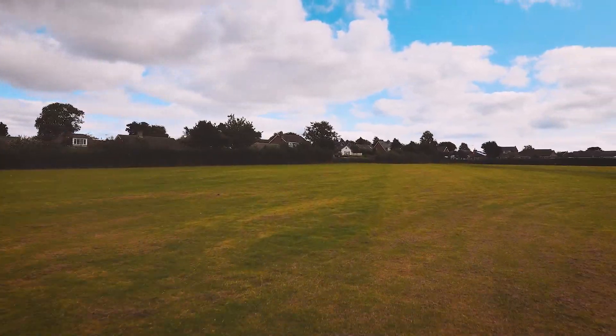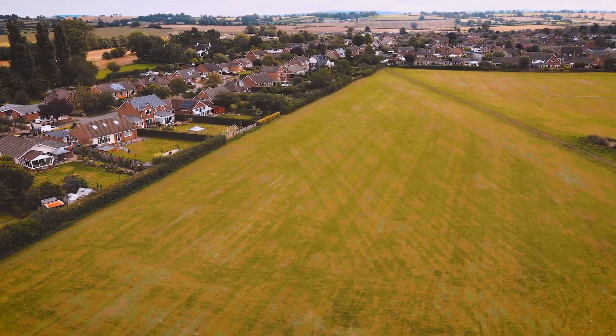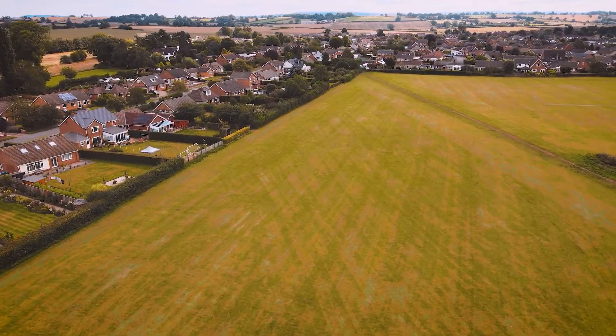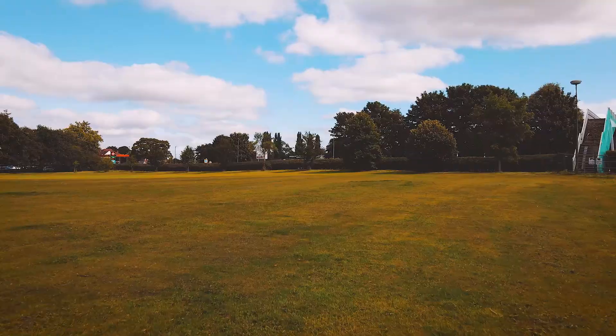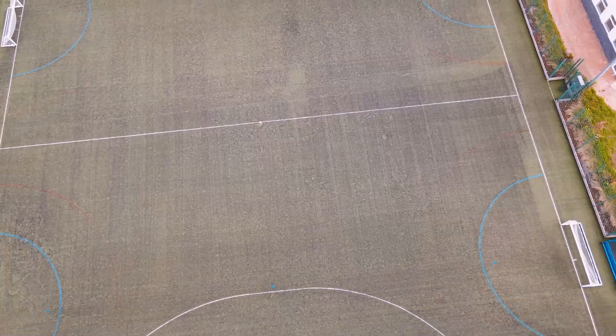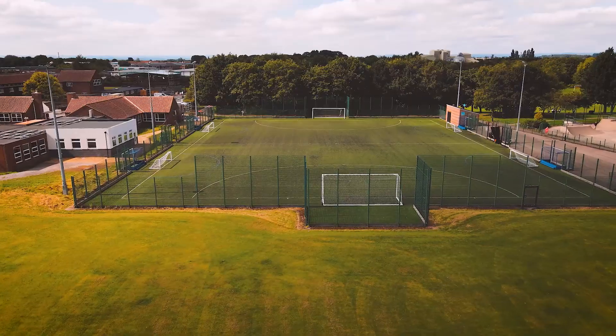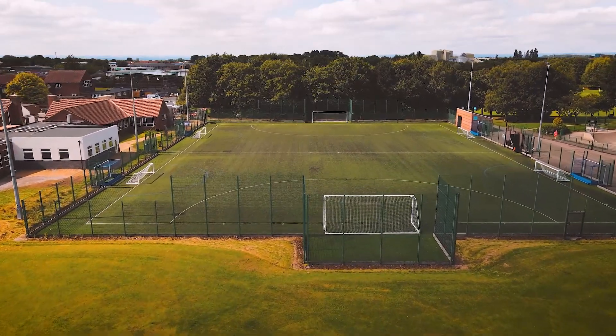We've got terrific field facilities right alongside the leisure centre, and students are going to be able to experience lots of facilities within it. We've also got the Astro pitch that our students will be able to use exclusively, so from a PE point of view we've got some really good facilities to offer.